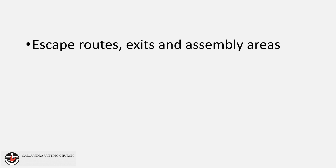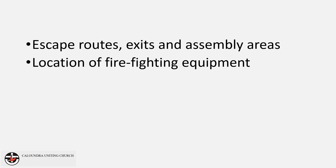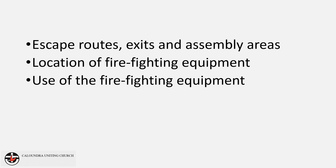In this presentation we will look at the escape routes, exits and assembly areas, the location of the firefighting equipment, the use of the firefighting equipment, and finally the evacuation procedure itself. As part of this procedure we will also look at the specific duties of event leaders and assistants.